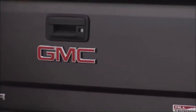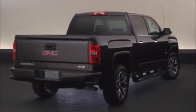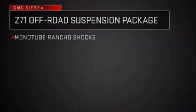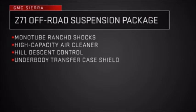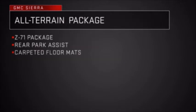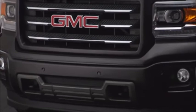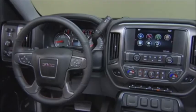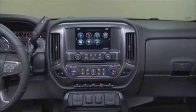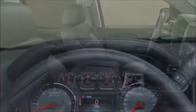To keep going after the pavement ends, the all-terrain package is available on four-wheel drive SLE and SLT trim levels. It includes the Z71 off-road package with mono tube Rancho shocks, high-capacity air cleaner, hill descent control, and underbody transfer case shield. The all-terrain package also includes rear park assist, carpeted floor mats, auto-dimming rear view mirror, all-terrain emblems, a body-colored grille and bumpers, and 18-inch bright machined aluminum wheels. Sierras equipped with the all-terrain package also feature a unique interior with carbon fiber inspired trim, red seat stitching on SLT models, and a unique gauge cluster.